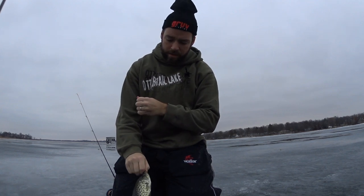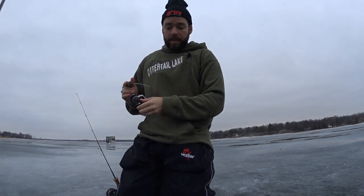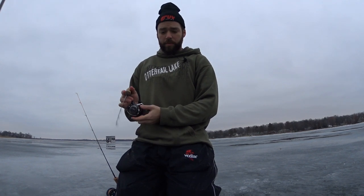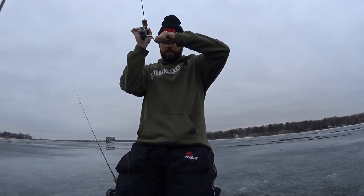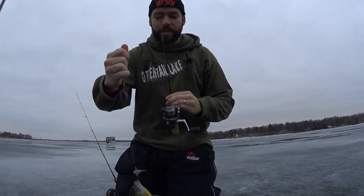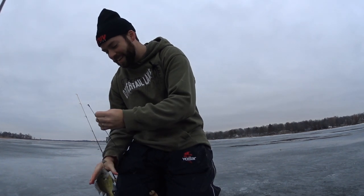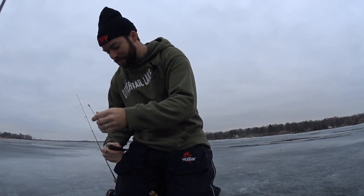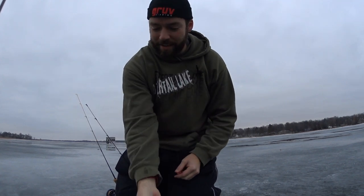I actually have an ultralight rip and wrap rigged up and attempted to go grab that. I'm not going to give this a ton of time for fear that the school might move on. Just like that — oh, that's pretty cool. I just caught this little sunfish and under the ice a pike tried to grab it right at the surface of the hole. Oh, that was cool. So much for upsizing.